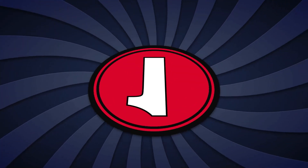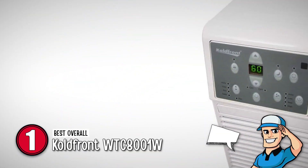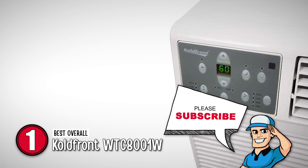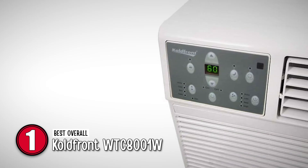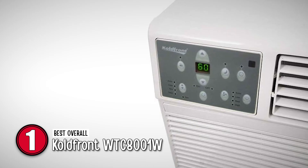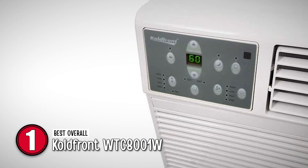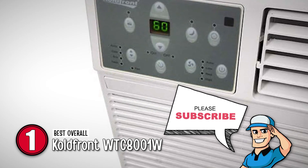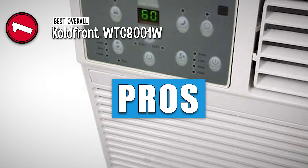Finally, we have the best overall unit, the Coldfront WTC8001W. This is an excellent unit with 4-way directional louvers, 3 fan speeds, and 4 operation modes. Buyers love the cooling capacity of this unit and the fact that it produces much less noise compared to other air conditioners.